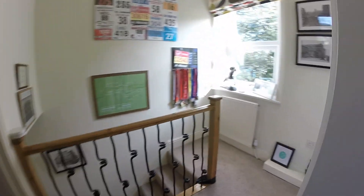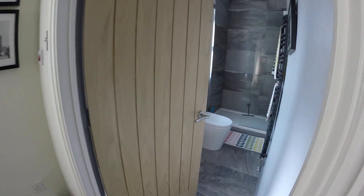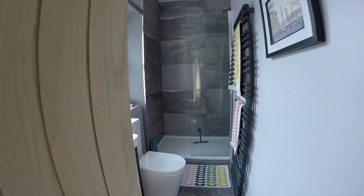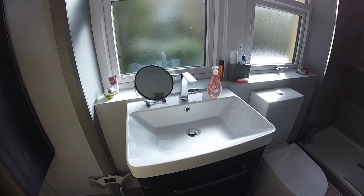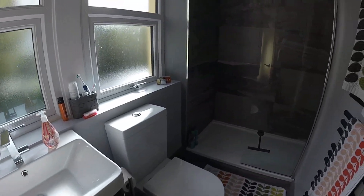As you come out of here you're into your bathroom — again a nice contemporary bathroom. You've got your sink with a vanity unit, WC, and a nice big shower with a mixer shower in there as well.